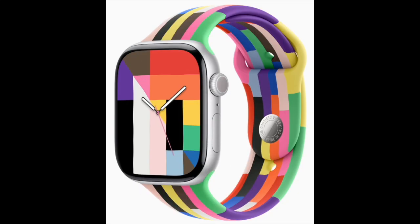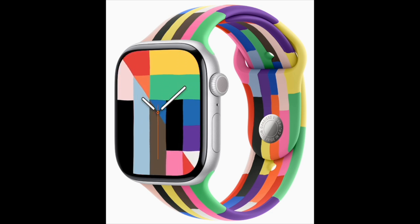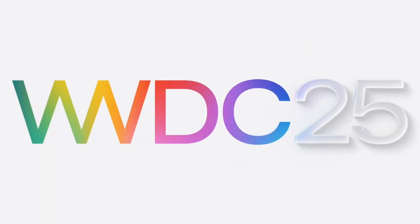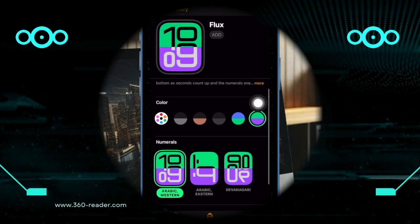With Pride Month around the corner, the new Harmony watch face offers a fresh way for users to show their support and celebrate inclusivity. That's all for this update — stay tuned as Apple gears up for the announcement of watchOS 12 at WWDC 2025 in June. Make sure your devices are updated to enjoy the latest features and enhancements.